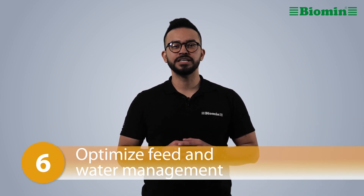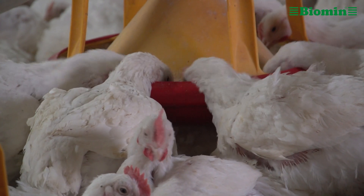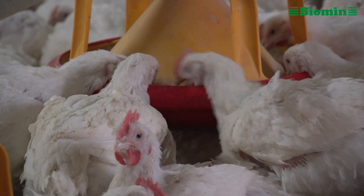Number six: optimize feed and water management. It's important to have enough feeders and watering space. Make sure you have the correct number of spaces or reduce stocking density if needed. It may also help to feed at times of the day when ambient temperatures are at their lowest.